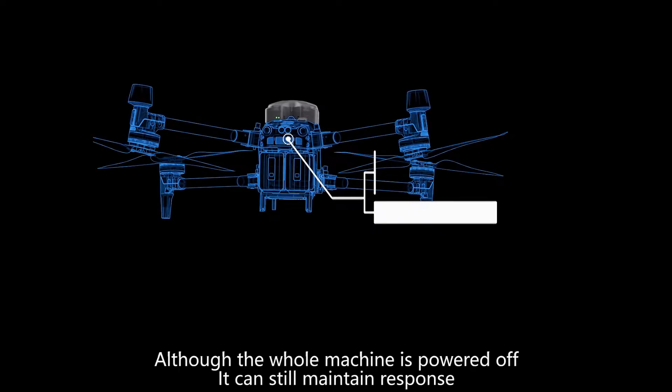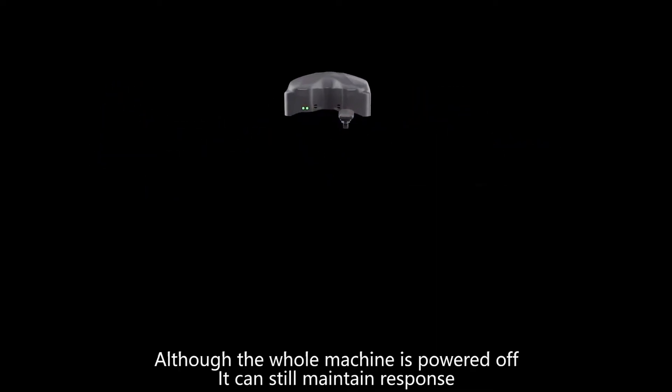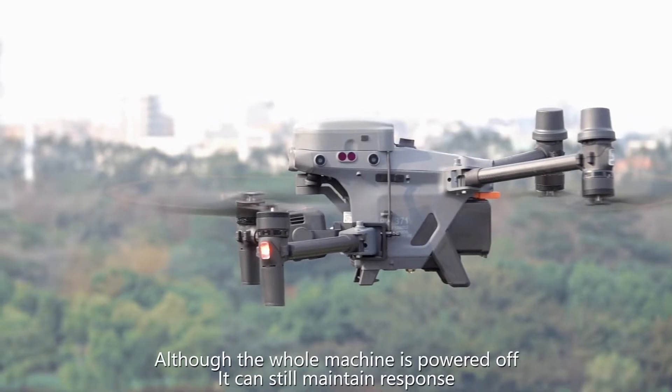It has a backup power supply, so even when the whole machine is powered off, it can still maintain response.